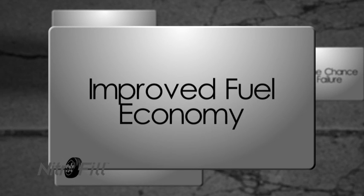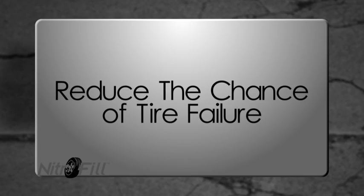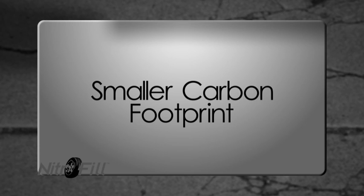Customers have a need for a longer tire life. Customers have a need for improved fuel economy. Customers have a need to reduce the chance of a tire failure. Customers have a need for a smaller carbon footprint.